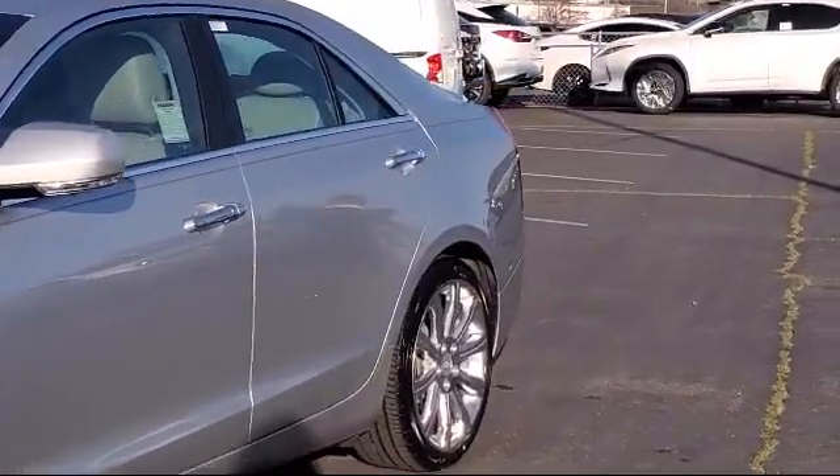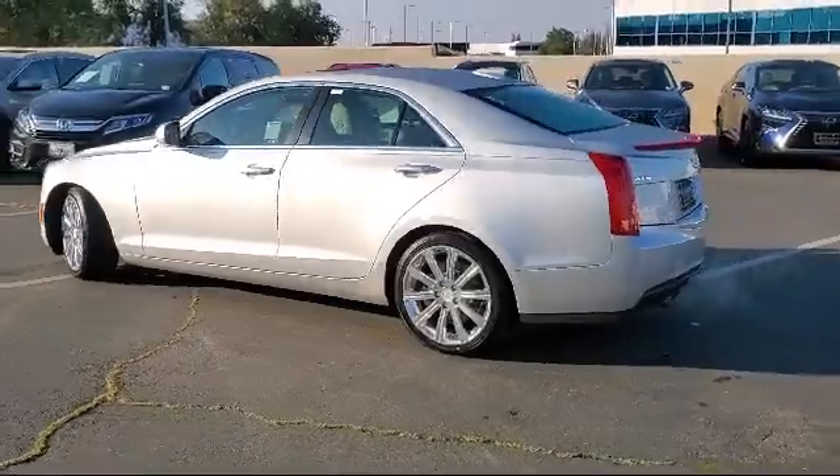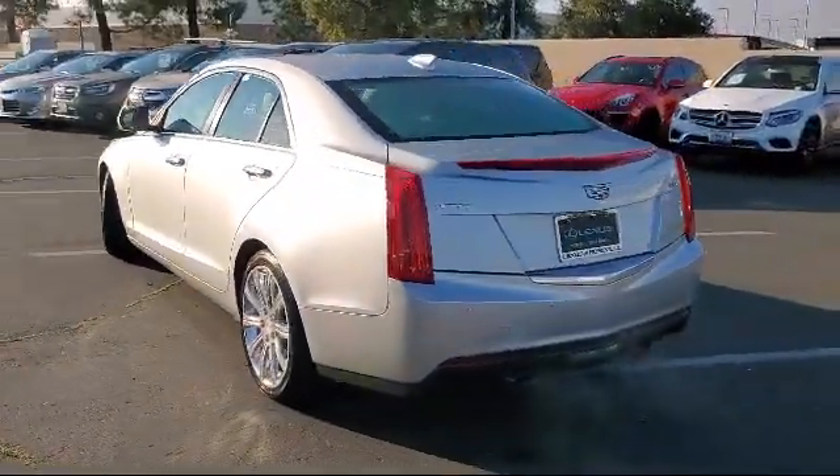It also features a Leather Wrapped Steering Wheel, 4 Cylinder Engine, a powerful and efficient Turbocharged Engine, Leather Seating, and has less than 20,000 miles on the odometer.